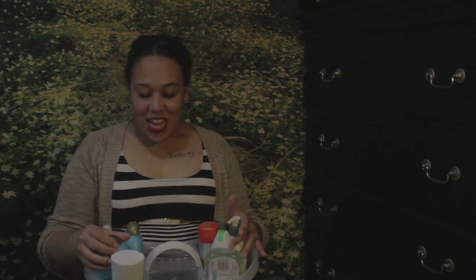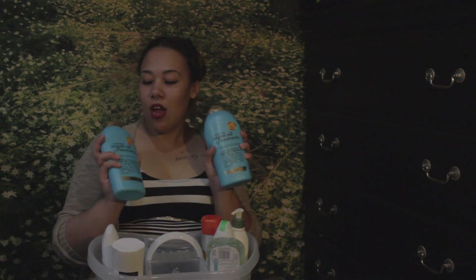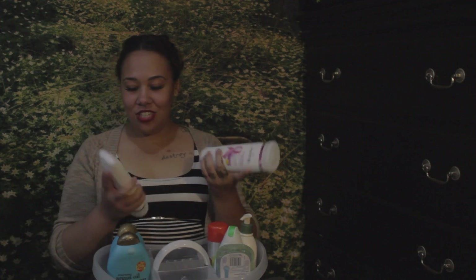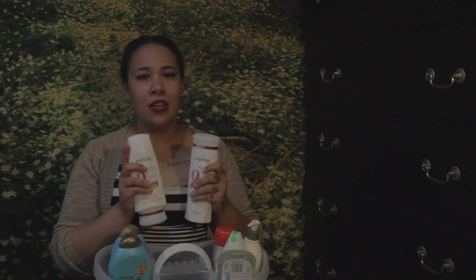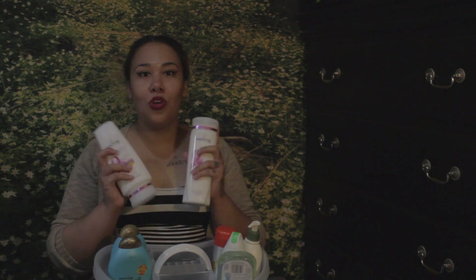In my shower caddy, first I have my shampoo and conditioner — Renewing Argan Oil of Morocco. I like this product because my hair used to be really bleach blonde and it really helps moisturize my hair. Next I have shampoo and conditioner by Pantene called Beautiful Lengths. I got this because a girl in my class uses it and I've been in classes with her for a year and her hair grew so much, so I want my hair to grow too.